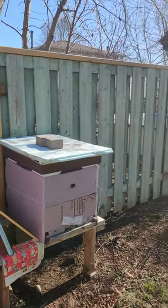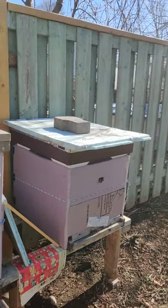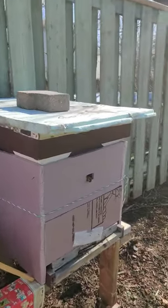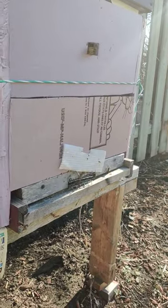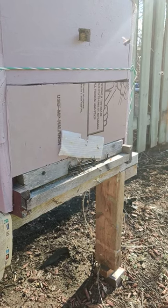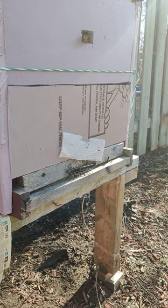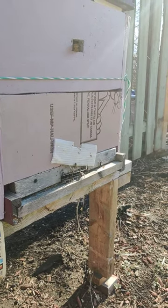Today is the 7th of March and it's about 6 degrees. The girls have survived the winter and they are out — I'm going foraging. They are definitely busy around this time.